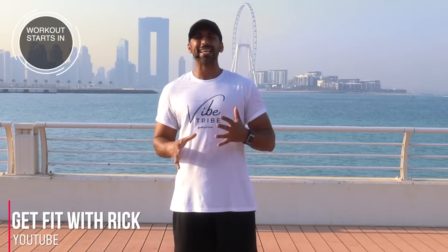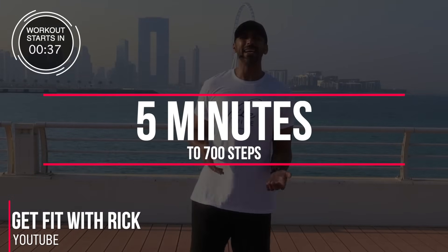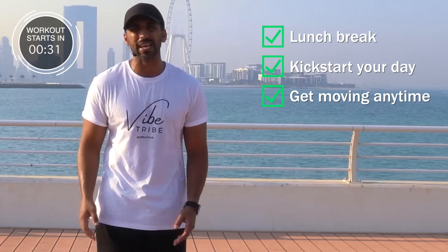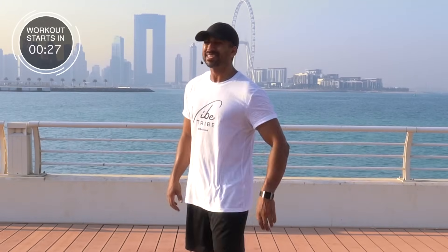Yes team, it's Rick Buller from Get Fit With Rick and today's workout is a five minute walking workout. We're hitting over 600 steps in this short time. This workout works perfect as a lunchtime workout, something to start your day off with, or if you just want to break your day up and get moving. We're going to spike our heart rate up, get our bodies moving, and feel pretty good when we finish.